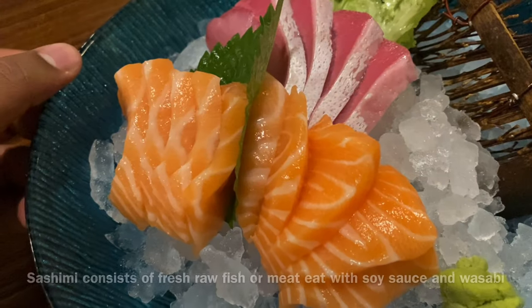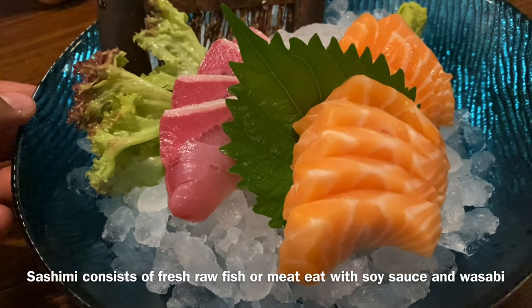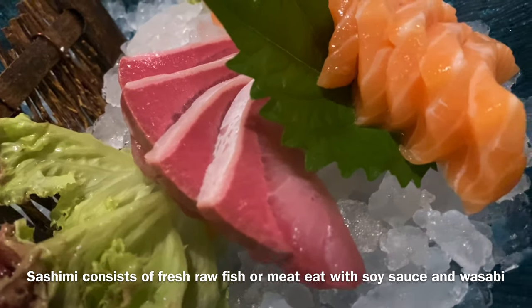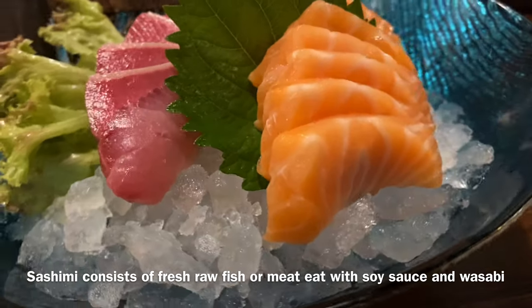This is famous sashimi — it consists of fresh raw fish or raw meat sliced into thin pieces, and then eaten with soy sauce and wasabi. That's very popular in Japan and the whole world.